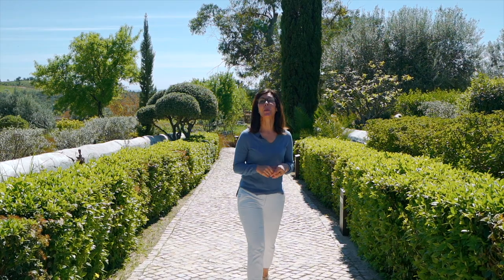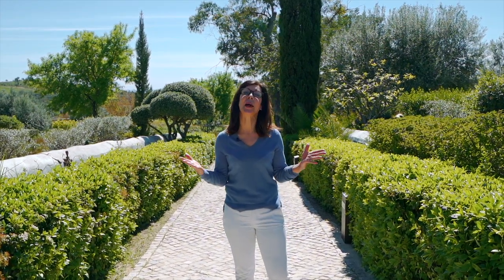Welcome back everybody and welcome to another beautiful bright blue day here in the Algarve. Today I'm going to be walking you through Fazenda Nava, a secluded luxury country house in the middle of the eastern Algarve, in the beautiful historic coastal town of Tavira.